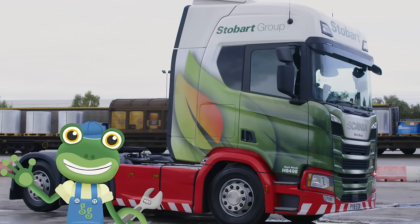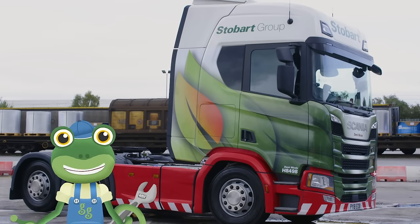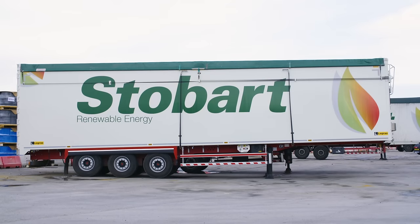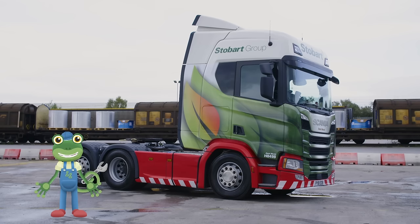Hello everyone! I'm spending the day with a real Stobart Energy lorry, but look — something's missing! Do you know what it is? Yes, that's it! We're missing the big trailer from the back! Let's hook it on!